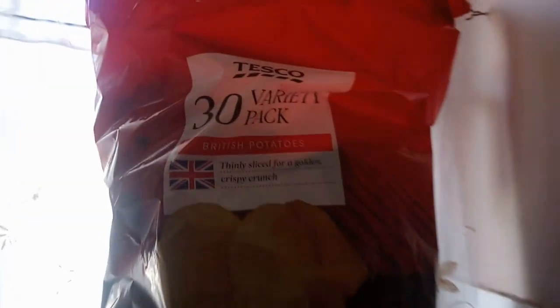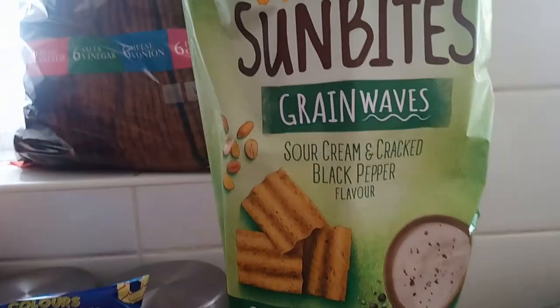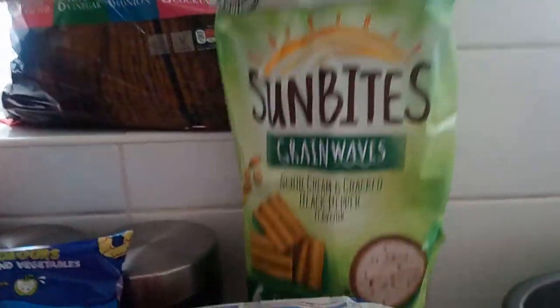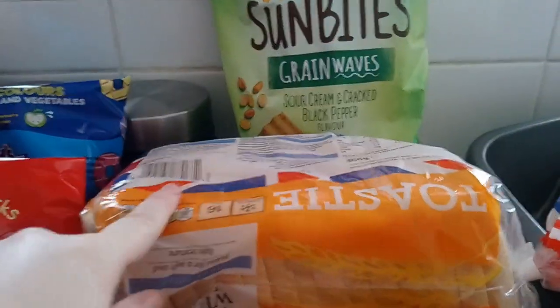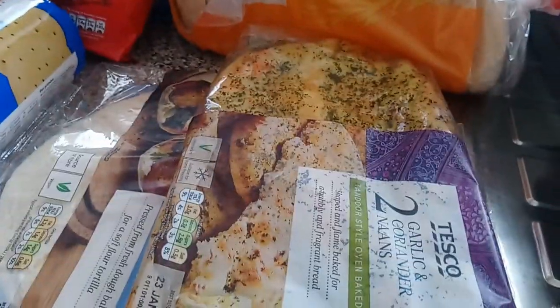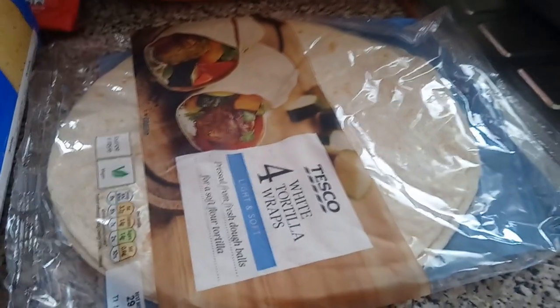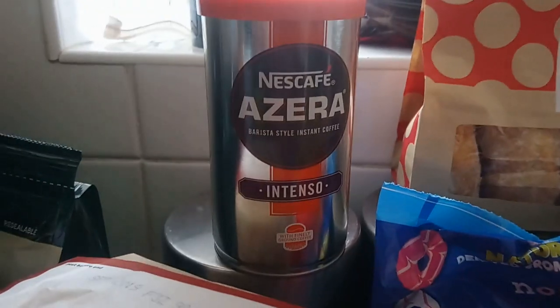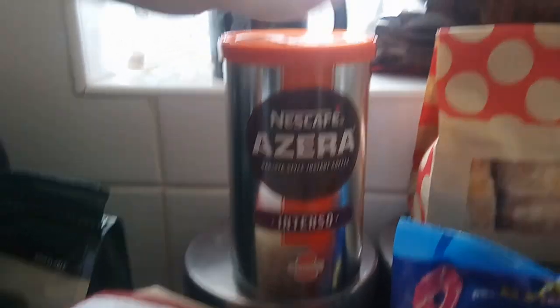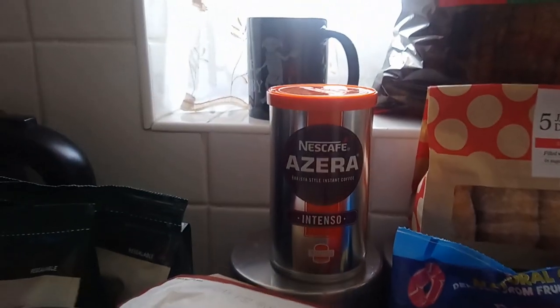Liam picked up this huge bag of variety crisps with ready salted, cheese and onion, salt and vinegar, and prawn cocktail. I picked these up for when I have lunch — sour cream and cracked black pepper Sun Bites, so a bit more healthy. We've got some toasty bread, some paninis that were reduced because they were going out of date today, some herby garlic and coriander naan breads, and lastly some white tortilla wraps. I also forgot to mention we got an Azir Intenso coffee — it was hidden because Liam had just made a cup.